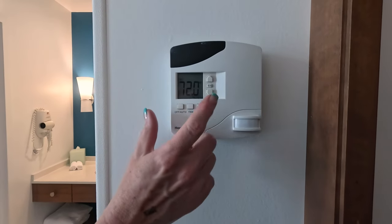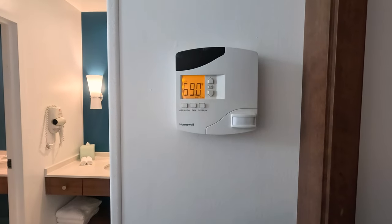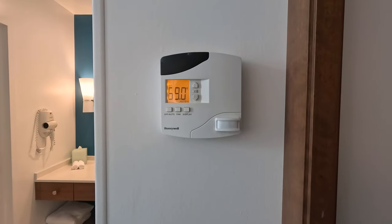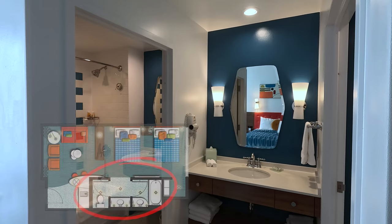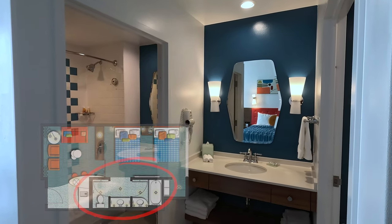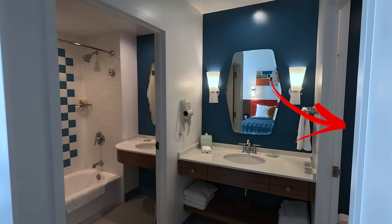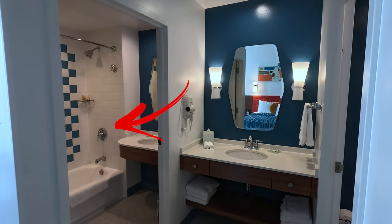This room also has smart room technology for automated heating and air conditioning. Since this was a heat wave while we were here, we cranked up the cold. The bathroom area is pretty cool — it's compartmentalized into three portions. We are facing that main vanity area with the commode to the right and the second vanity shower area to the left.